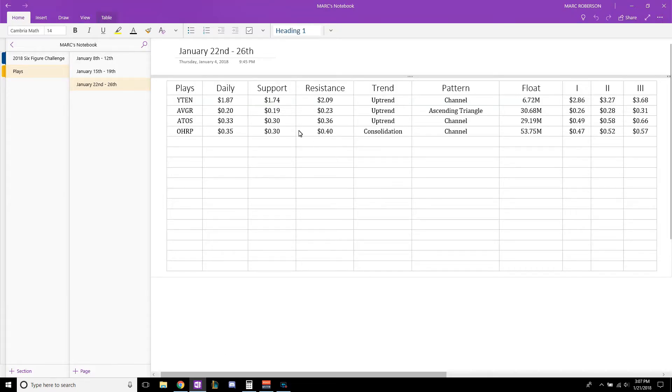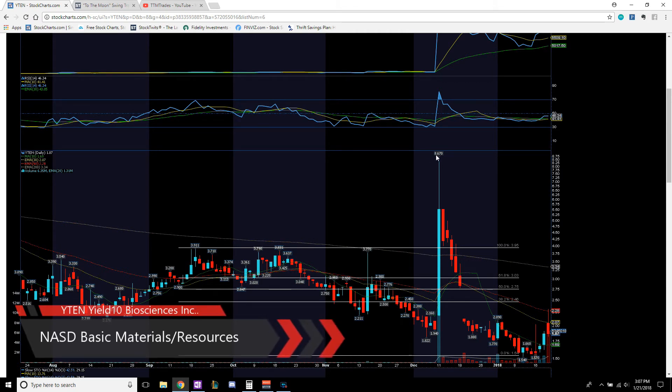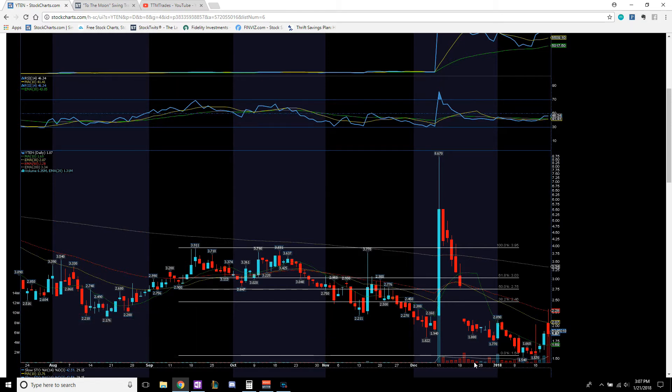Now YTEN — keep an eye on this one because it has a very low float, only 6.72 million shares available to the public to trade. It had a nice spike up, dropped down, and then based out at $1.54. Accumulation, volume increasing — had a large jump, spike in volume, reached a high of $2.29–$2.30. Came back down, looks like shorts were covering their shares, and it broke the psychological resistance at $1.94. Old resistance should become new support, so we want to see it consolidate in the $1.87 to $2.00 range, hold for a bit, and continue its next leg up.